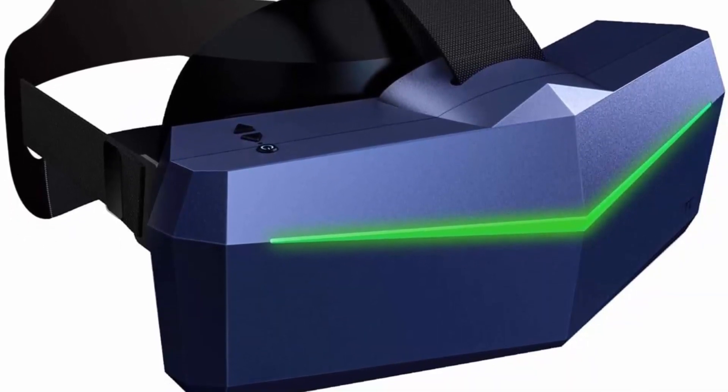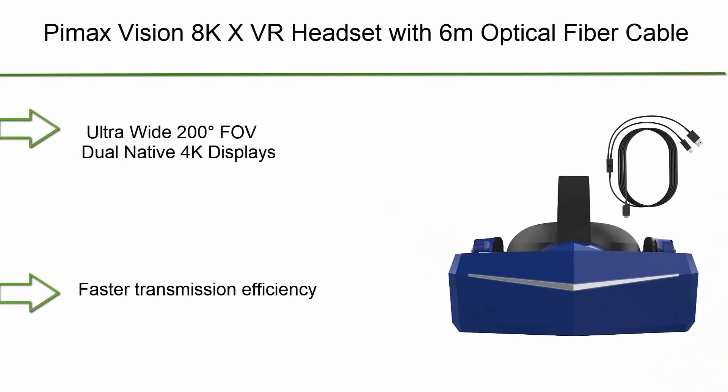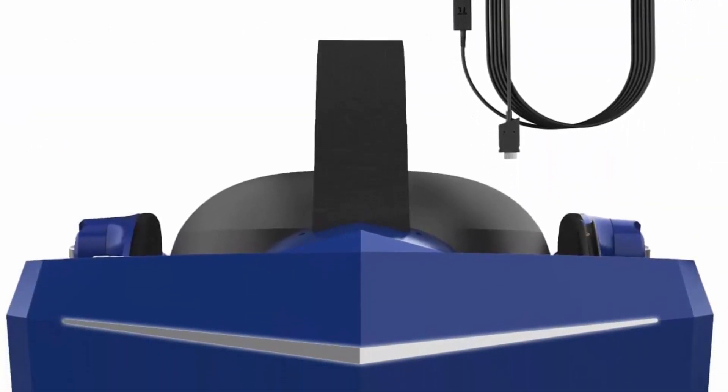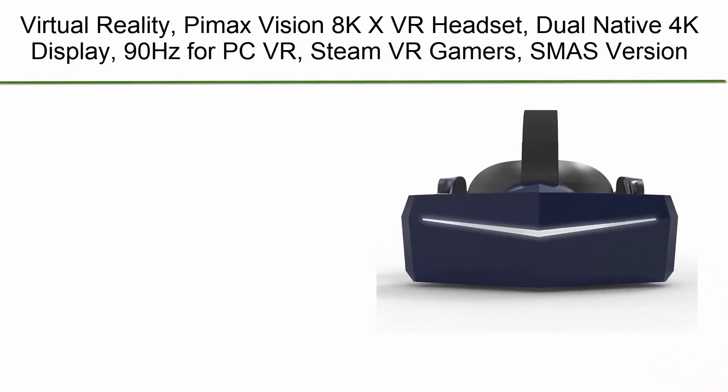The PMAX 8K Plus is powered by dual 3840x2160 RGB pixel matrix panels with up to 50% more subpixels, thanks to customized CLPL display technology. By rendering a high-resolution image upscaled to 4K, the screen door effect becomes almost invisible even for the most demanding VR gamers, allowing them to become highly immersed in their virtual world. The standard PMAX 200-degree FOV diagonally guarantees an immersive experience with unparalleled fidelity that rivals human natural vision. Number 4: PMAX Vision 8K X VR Headset with 6m optical fiber cable, ultra-wide 200-degree FOV, dual native 4K displays, and faster transmission efficiency.